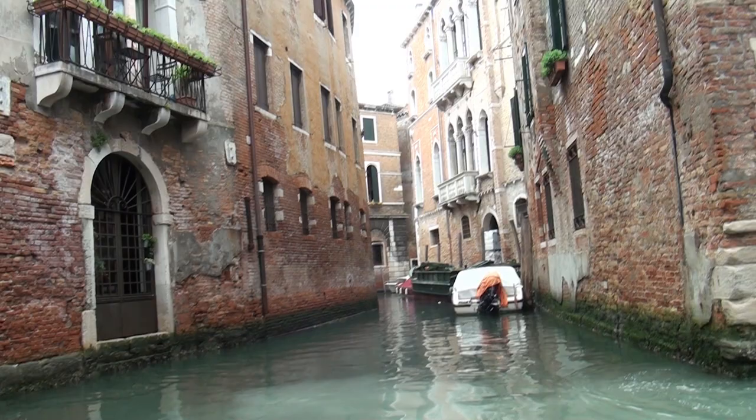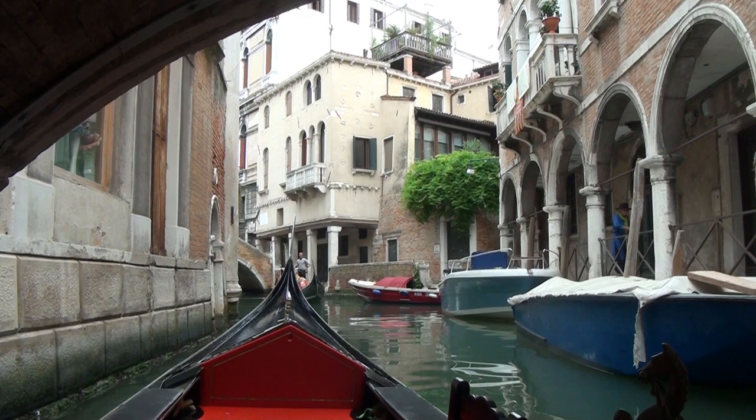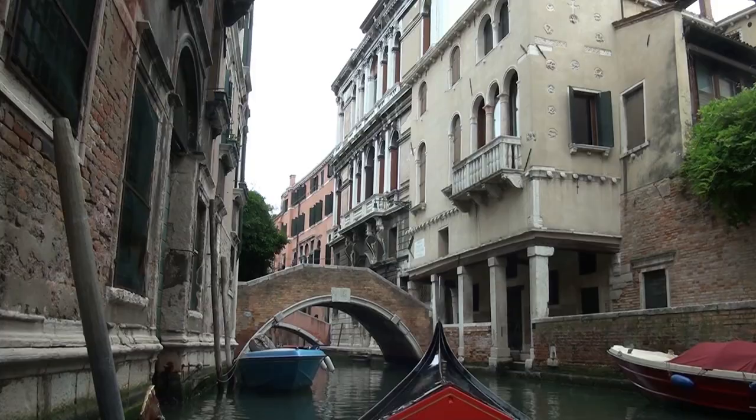He tells me there's a gondola arriving in our direction — and there it is. Is this rush hour traffic? No. He says he always chooses the best route for himself and for customers — the canals where there's not too much traffic. Very nice.